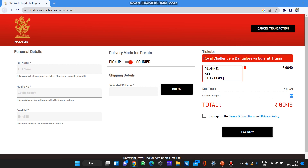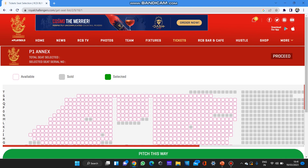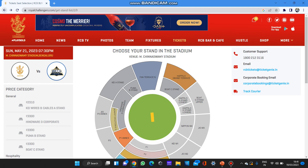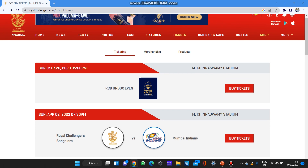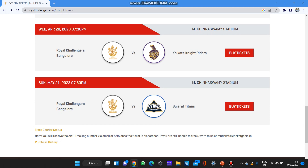I hope you found this video informative. If you want any other IPL-related videos, please drop a comment — I can show ticket booking procedures for other teams like Mumbai Indians, KKR, and Rajasthan Royals, which are available on BookMyShow. RCB has not released their tickets on BookMyShow this year and divided them according to their own platform. If you have any queries, drop them in the comments. Please like, share, and subscribe. Thank you for watching.